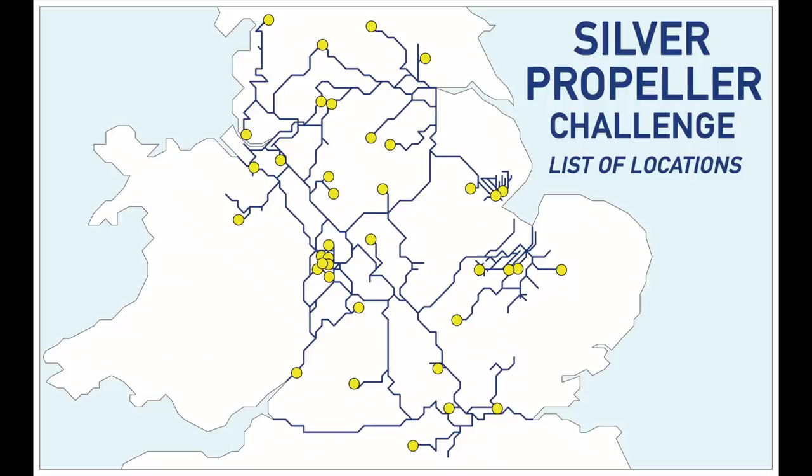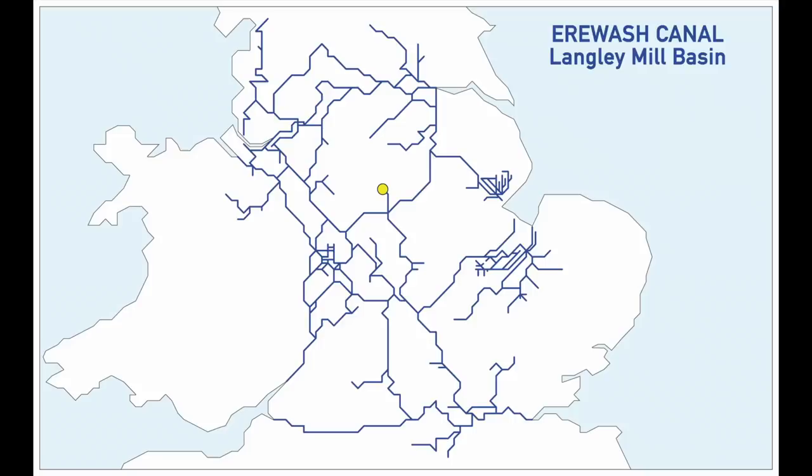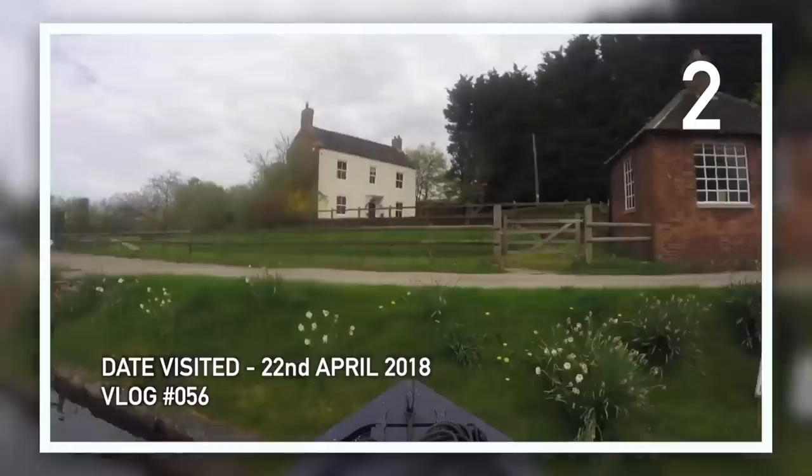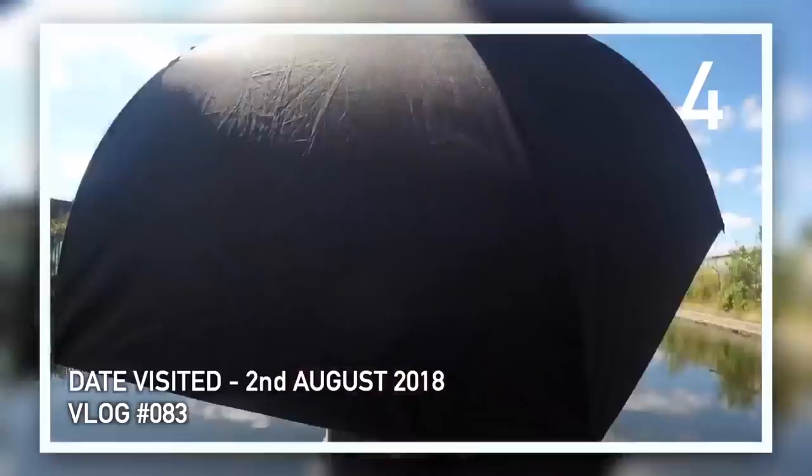Our first location, although we didn't know it at the time, was the limit of the navigation beyond Snare Stone Wharf on the Ashby Canal back in March 2018. Next we visited Langley Mill at the northerly most end of the Erewash Canal — it's probably one of our favourites on the list. We visited Little Tring on the Wendover Arm while Michael's family were here last summer. Sheer Tenacity from Michael took us on a detour to the basin at the end of the Slough Arm back in August 2018.